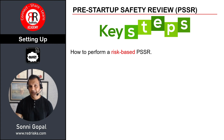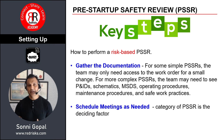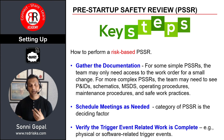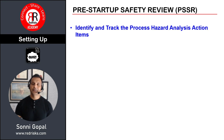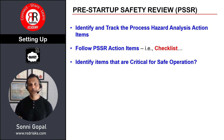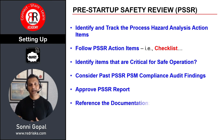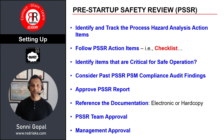In terms of how to conduct a risk-based PSSR, there are fundamental steps just like every other risk assessment. You gather documentation, schedule meetings as needed, and look at and verify trigger events related to the work to be completed. Other items include identifying and tracking process hazard analysis action items, any action items associated with the PSSR checklist, identifying safety-critical equipment, and considering past PSSR and PSM compliance audit findings. You'll also need to approve the PSSR report, reference the documentation, and obtain team and management approvals.